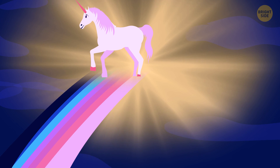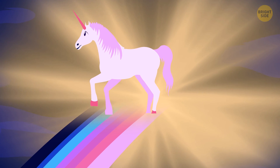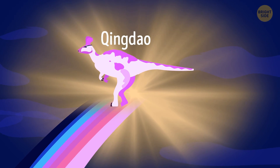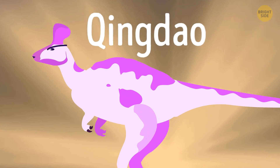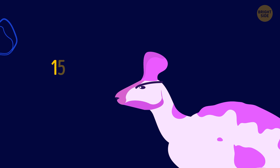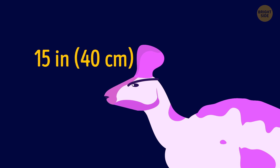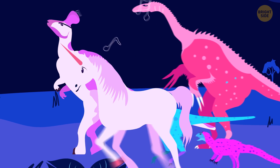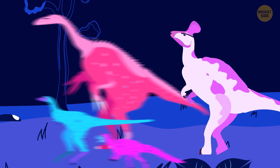This is a fairytale unicorn — as white as snow, beautiful and graceful. And this is a Qingda lizard, the real-life prototype of that horned horse. A bony horn more than 15 inches long grew on its head. Perhaps the horn helped it float in the water, attract partners, or make different sounds. The fairytale unicorn is definitely cuter than this prehistoric creature.